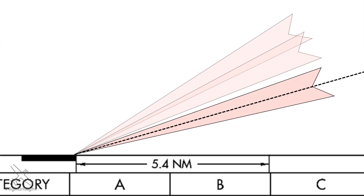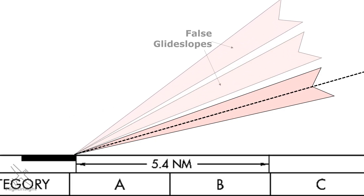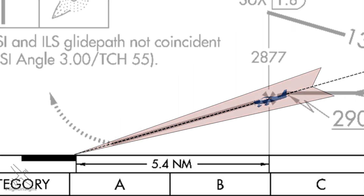Beyond this, the best way to avoid intercepting or detecting false glide slopes is to intercept from beneath. ILS approaches list a glide slope intercept altitude next to the lightning bolt symbol. You should be at that altitude prior to picking up the glide slope. If you're higher — and we mean quite significantly higher — there is a chance you'll be picking up one of the false glide slopes.